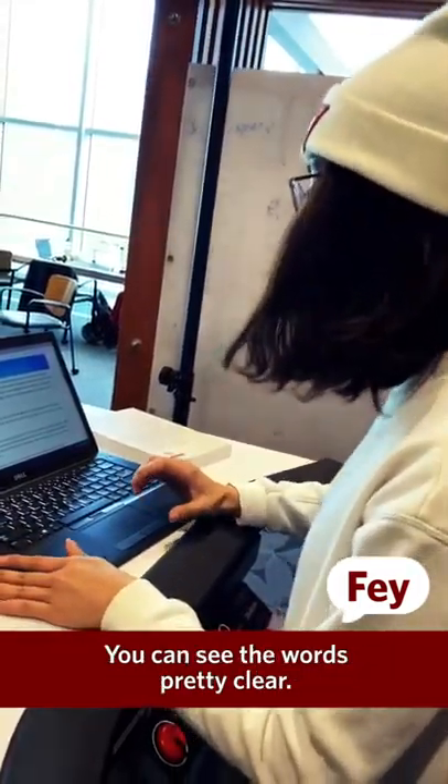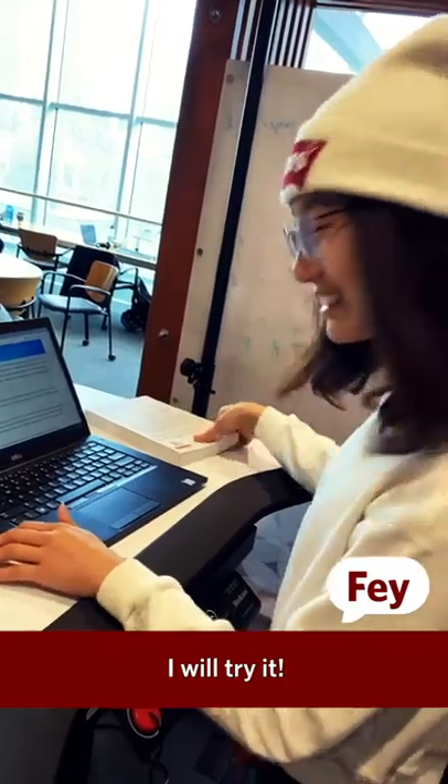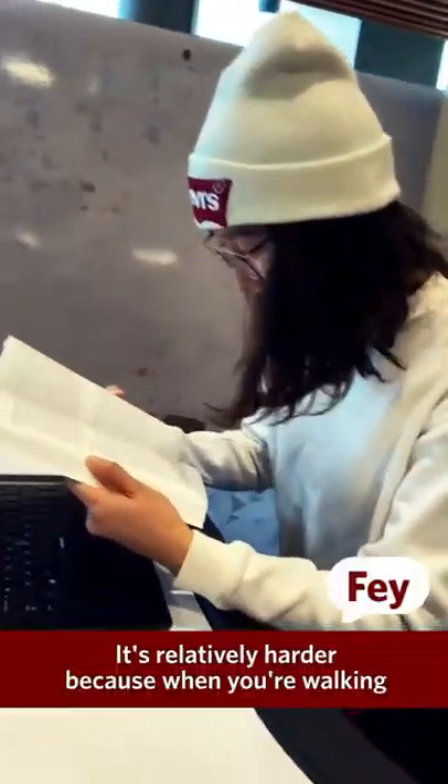Do you want to try using your laptop? So let me try to read an article. It's actually easy to read when you are on your computer — you can see the words pretty clearly.